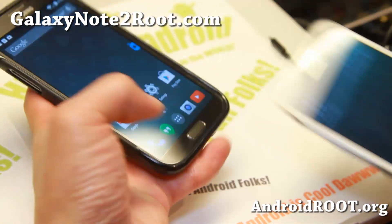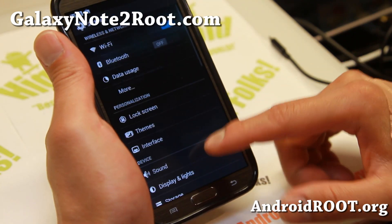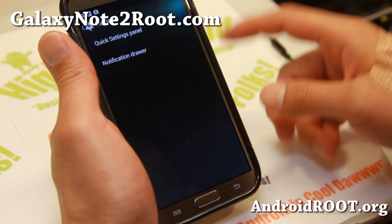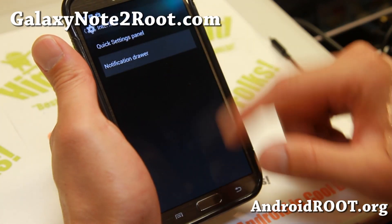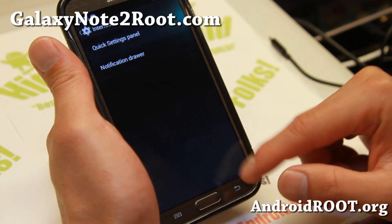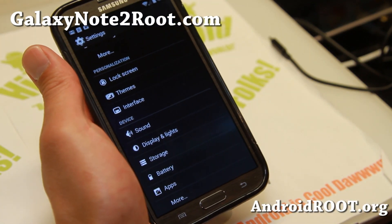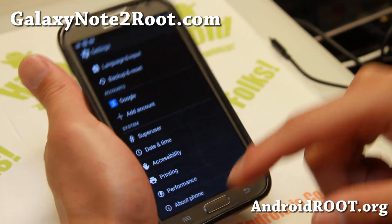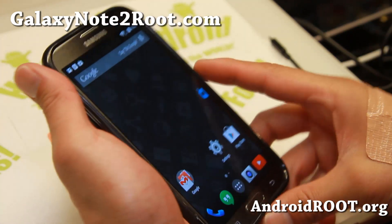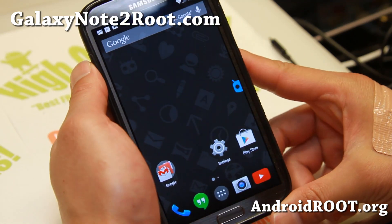Do let me know what you think. You should get some additional options with CM11 — there are some customizations you can do, like in the notification drawer. I've also tried out Beanstalk on one of my other phones, which I'll feature probably next week. That one has a ton more customization, but it is not available for all Galaxy Note 2 variants. But CyanogenMod 11 — you definitely won't be disappointed by it.